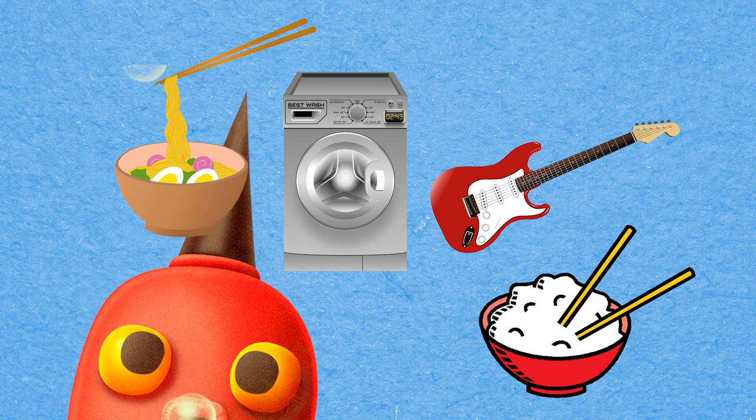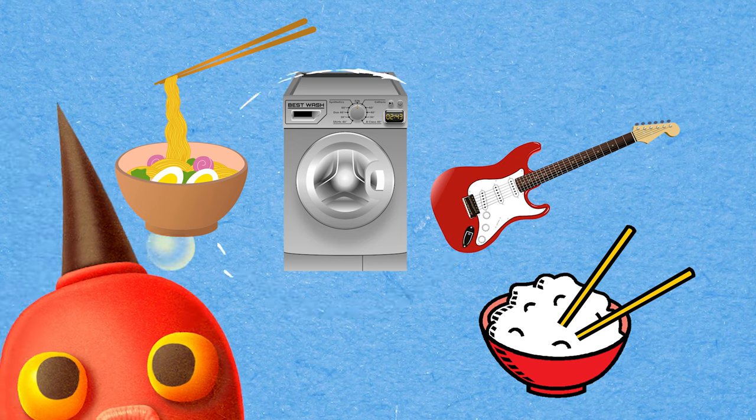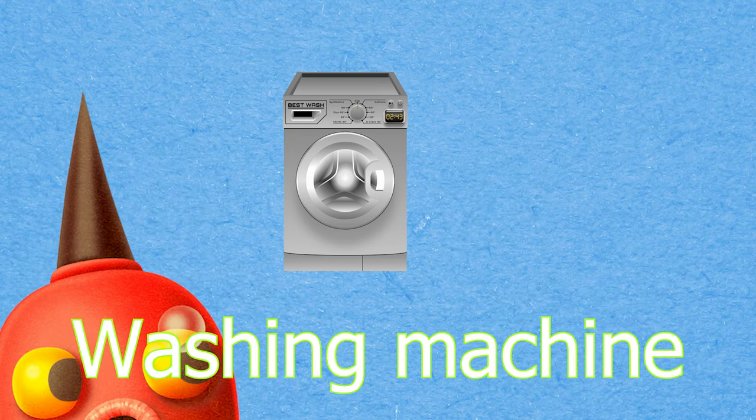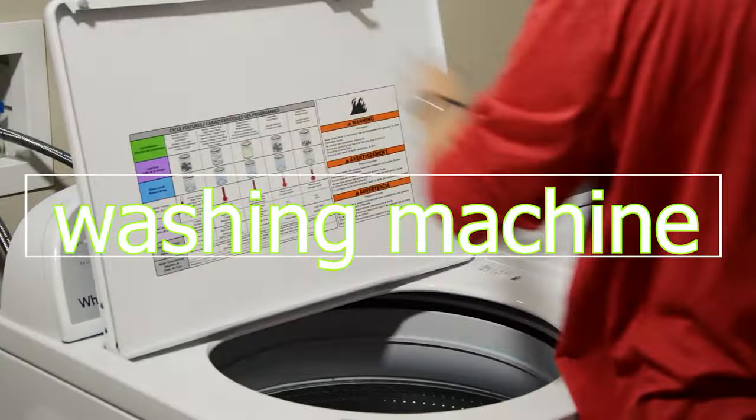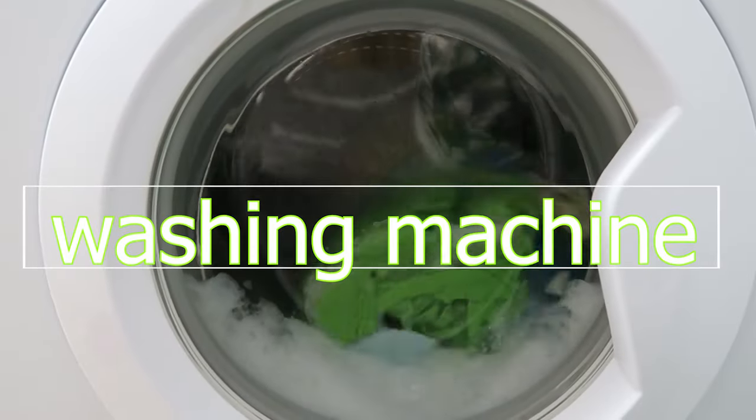Can you spot the picture that begins with the letter W? You got it! It's washing machine! Washing machine!